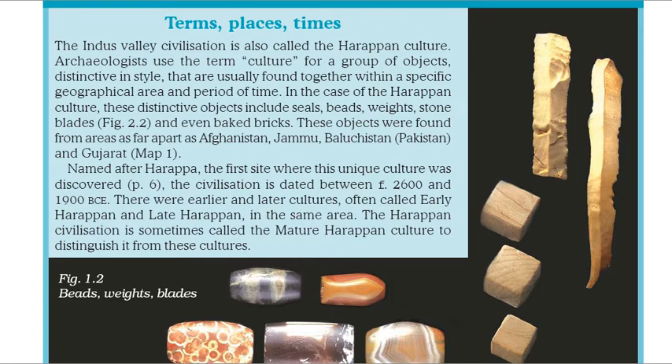These objects were found from areas as far apart as Afghanistan, Jammu, Baluchistan, Pakistan, and Gujarat. Named after Harappa, the first site where this unique culture was discovered, the civilization is dated between c. 2600 and 1900 BCE.